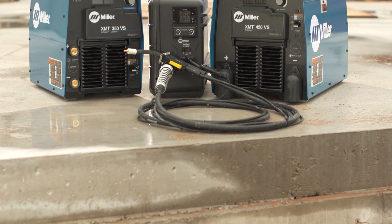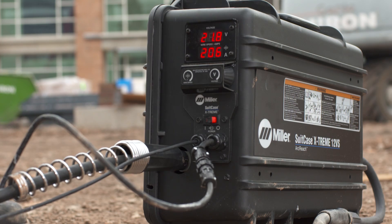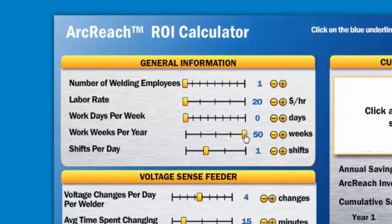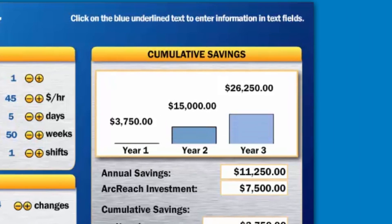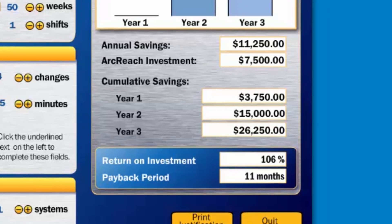Choose the ArcReach system that's right for you. Start with a power source equipped with ArcReach. Then, select an ArcReach-equipped Suitcase Extreme wire feeder. ArcReach can have a significant impact on your bottom line. See for yourself with Miller's online ROI calculator. Whether your company has one welder or one thousand, you can enter data and get real-time analysis of your potential return on investment and payback period.